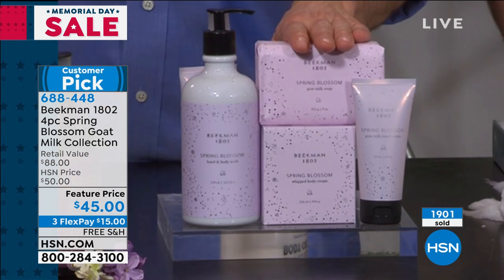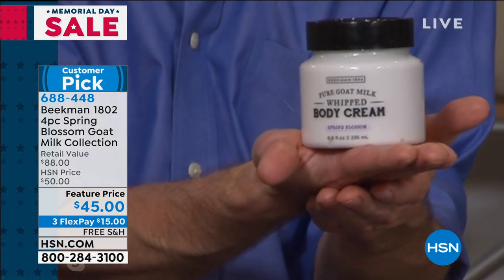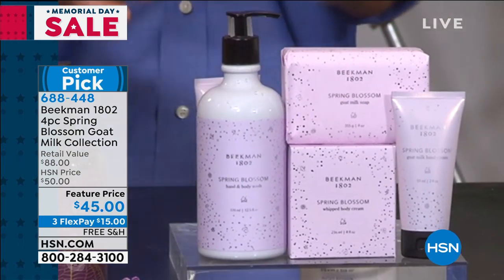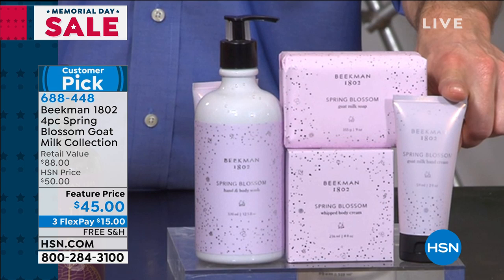Now, what you're getting: the soap is a half-pound bar, triple-milled goat milk soap that will last about eight weeks — great for your body. You get the full-size eight-ounce tub of whipped body cream in its own beautiful box — your skin will drink it in without feeling greasy. You get the full-size bottle of liquid wash for hands or as a liquid body wash in the shower with a loofah. And you get the tube of goat milk hand cream to take with you, so every time you use hand sanitizer you can immediately follow it up with the cream to nourish your hands.